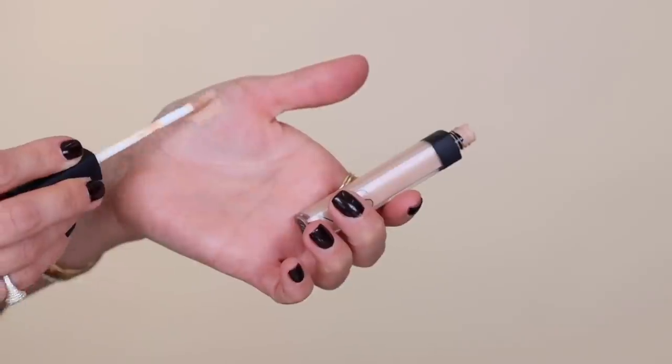This is the NARS Radiant Creamy Concealer in Custard. I'm just going to directly apply this under my eyes, and then wherever I have some breakouts or spots I want to conceal, and then just blend it in place.